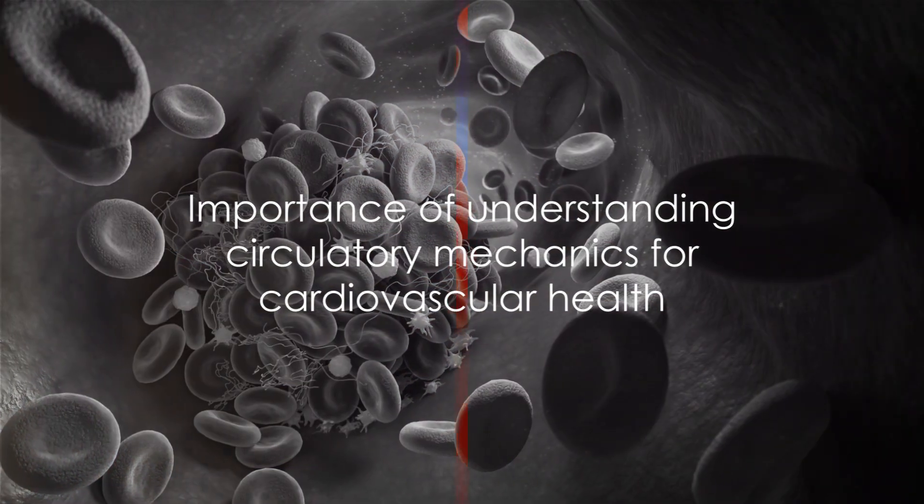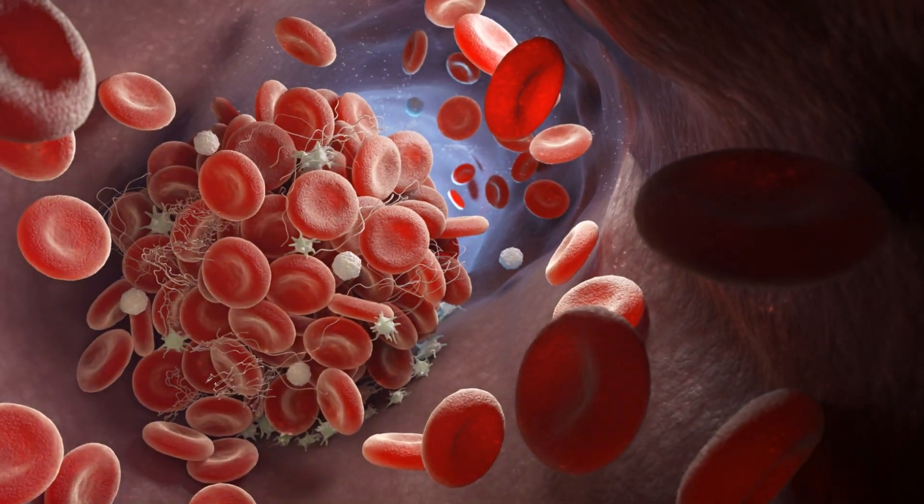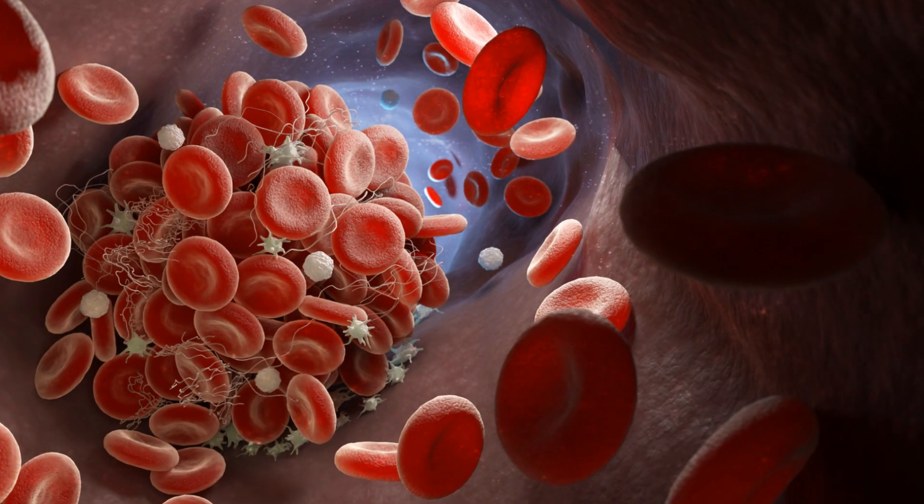Understanding these mechanics is not just interesting, but crucial in appreciating the intricate workings of our body and the importance of maintaining cardiovascular health.